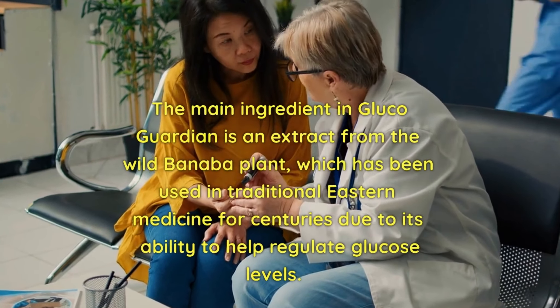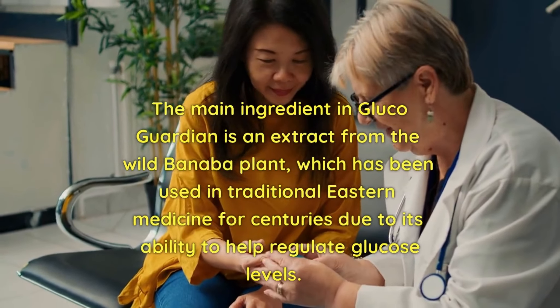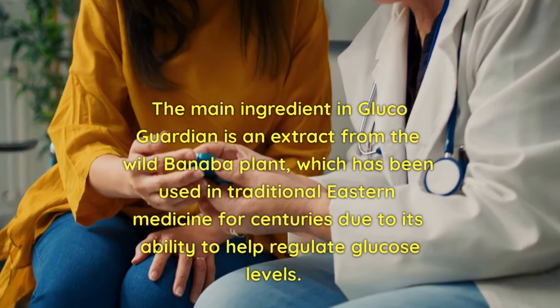The main ingredient in GlucoGuardian is an extract from the wild banaba plant, which has been used in traditional eastern medicine for centuries due to its ability to help regulate glucose levels.